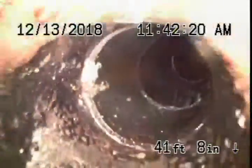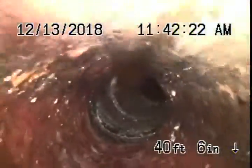Coming back, we have a cast iron pipe that's in pretty fair condition — very minor rust build-up. Definitely don't want to be flushing tampons, baby wipes, paper towels, etc.